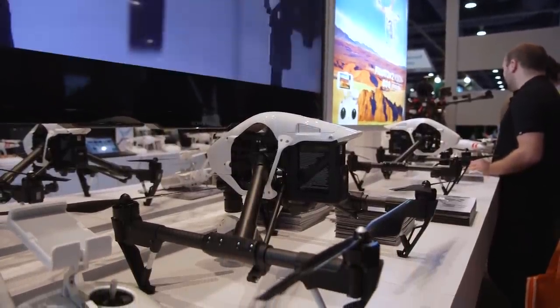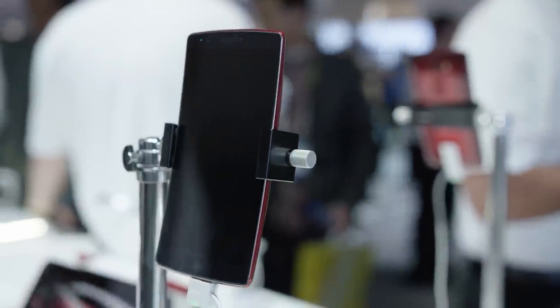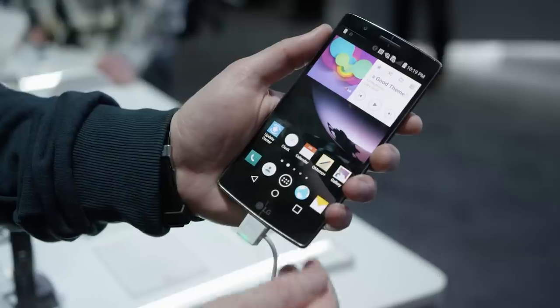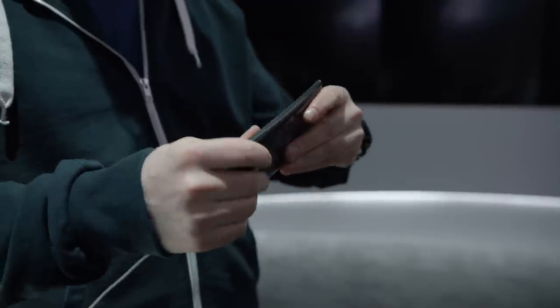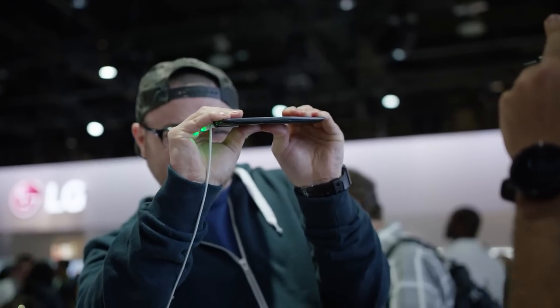The DJI Inspire 1 is the full package that can be monitored on an iPad up to 2 kilometers away. Of course, this being CES, there were also a few phones announced, and the biggest was the LG G Flex 2. This improved on a lot of problems with the original, including a smaller high-resolution screen and the new Snapdragon 810. My buddy Lou from Unbox Therapy put it to the bend test right in the middle of the LG booth and made an awesome video while he was at it.